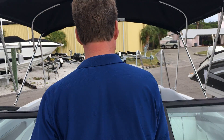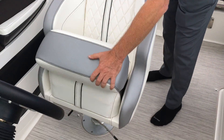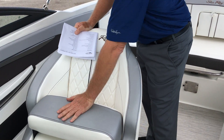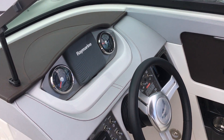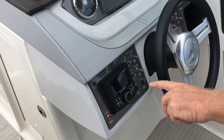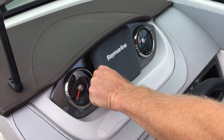As I go back to the helm, the captain's chair has a bolster on it, so you can drive with it up or down if you like to sit below the windshield. It has a nice stereo — the Rockford Fosgate unit — along with the Raymarine GPS chart plotter that comes right from the factory.